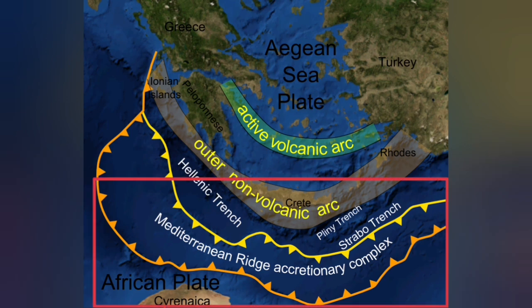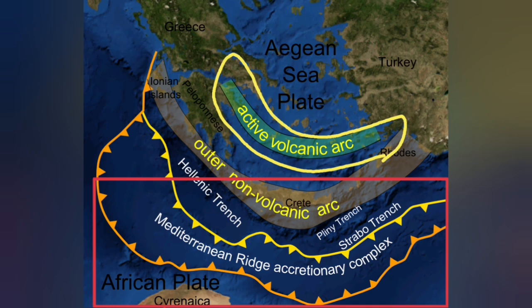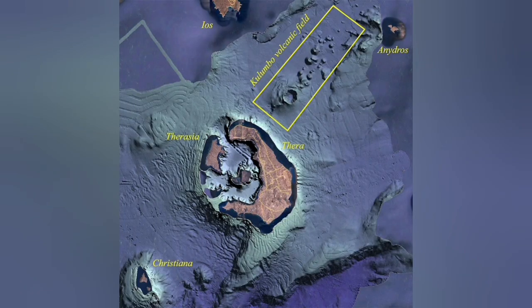This is where the African plate is going under the Eurasian plate. It goes under at 20 to 30 kilometers depth and comes up as a blister at the active volcanic arc, but on the back of that active volcanic arc, we also have an extension zone.